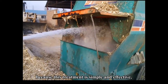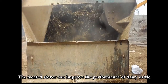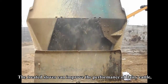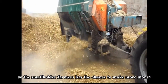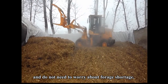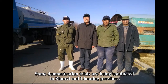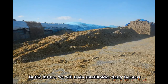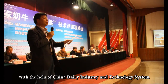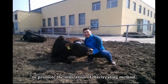Because this treatment is simple and effective and does not need expensive equipment, the treated stover can improve the performance of dairy cattle. Smallholder farmers therefore have the chance to make more money and do not need to worry about forage shortage. Some demonstration trials are being conducted in Shaanxi and Liaoning provinces. In the future, we will train smallholder dairy farmers with the help of the China Dairy Industry and Technology System to promote the utilization of this treatment method.